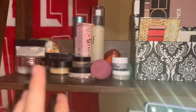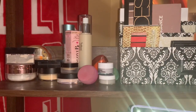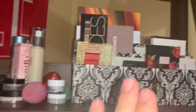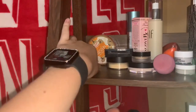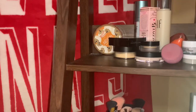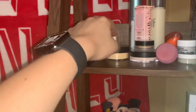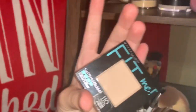Moving on to the second shelf, I have all my powders, my primers, my beauty blenders, and all my palettes. I just have all my setting powders: I have the Fit Me, the Revolution one, I got the Cody Airspun, and then I got the Morphe in Banana. This one's in light pink. And then I have my pressed powder.